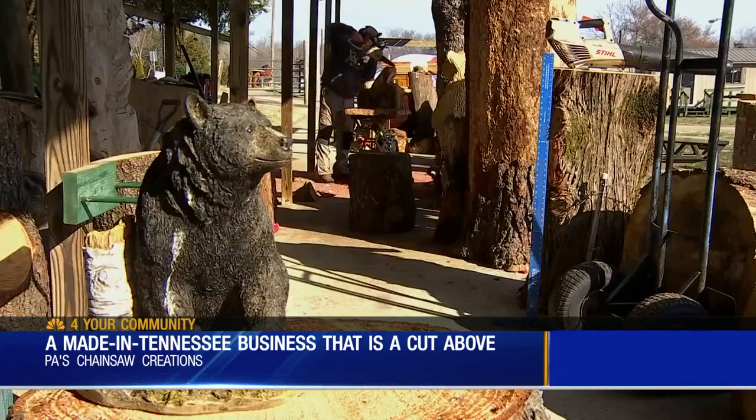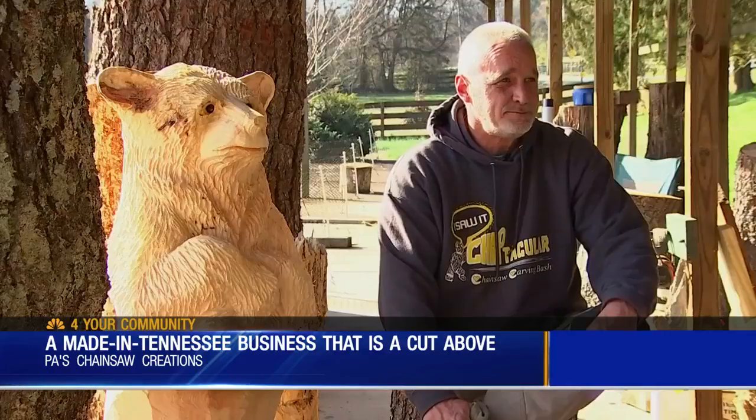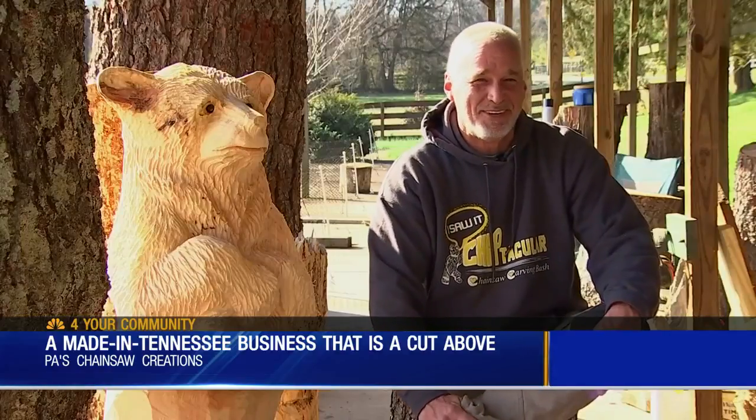And in addition to seeing it to believe it, you have to hear it as well. So you are a mad scientist and this is your laboratory. Something like that, yeah. The mad part's pretty good.